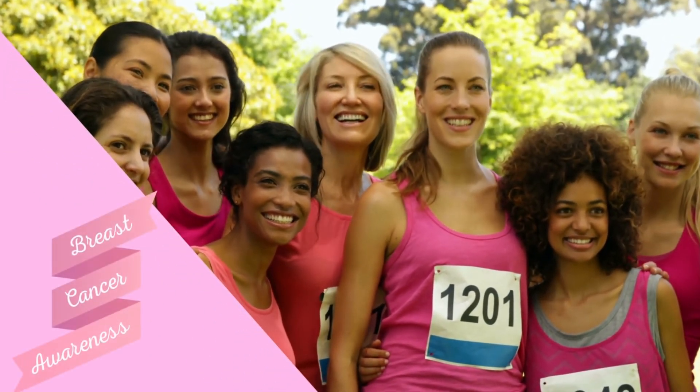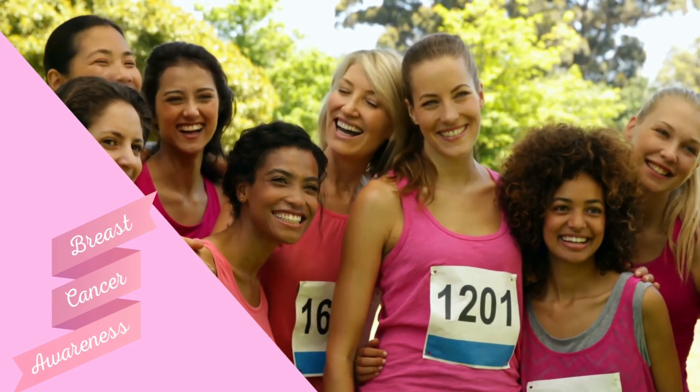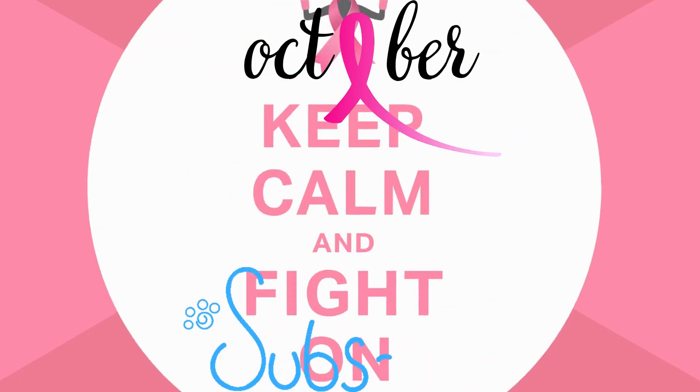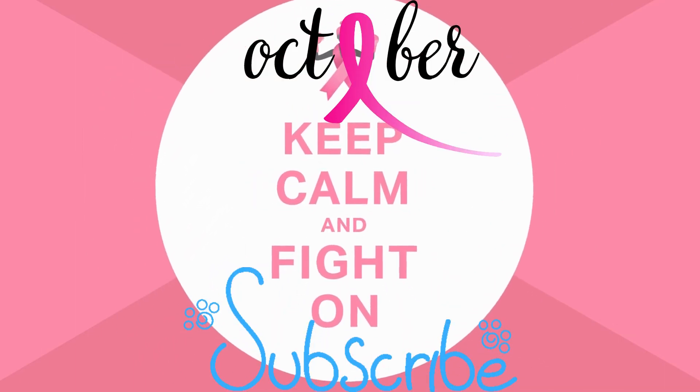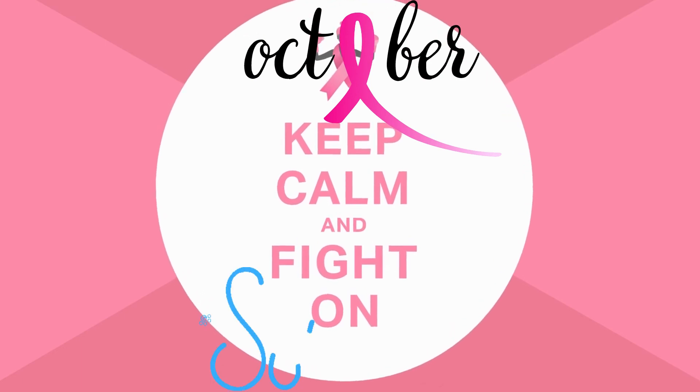I have placed the website for the CDC in the description box as a resource for more information about breast cancer. Take care of yourself and stay healthy.